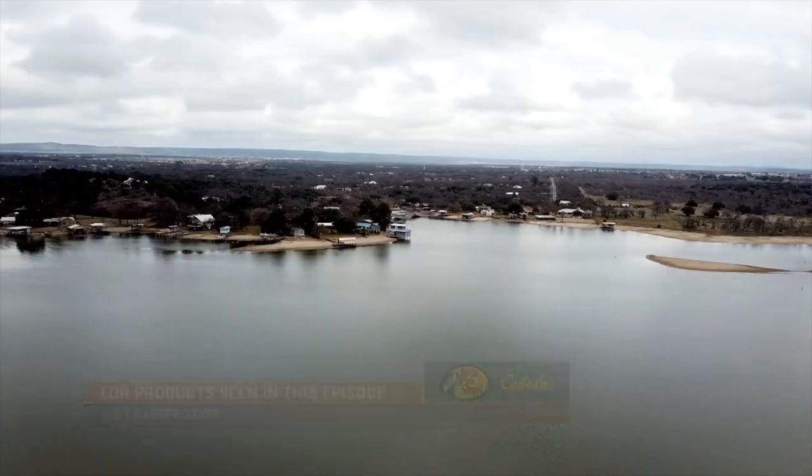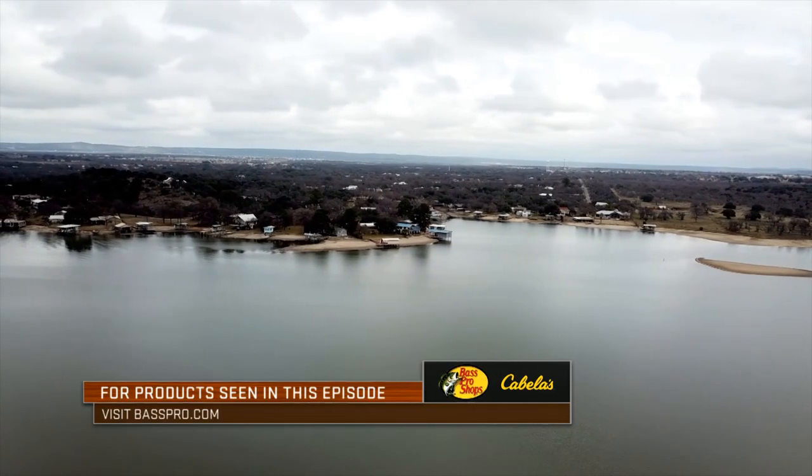That's so fun. Thanks for watching this episode of the Fisherman's Handbook. This has been a Carrico TV production.